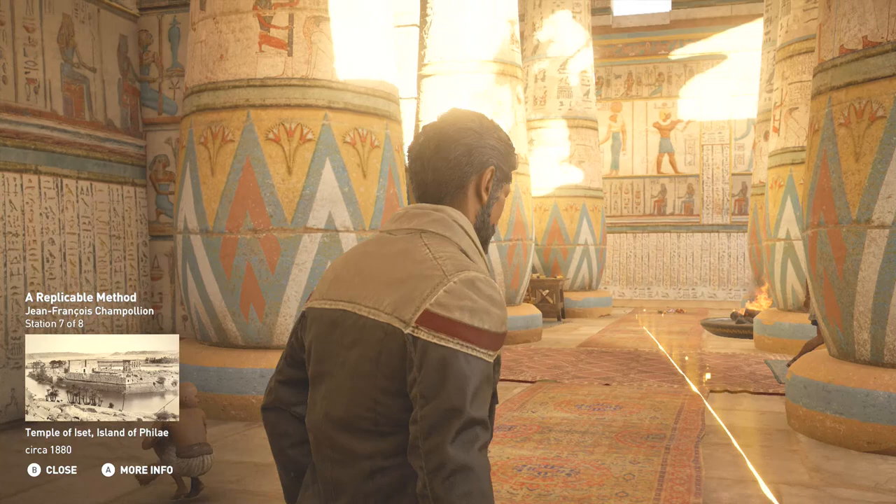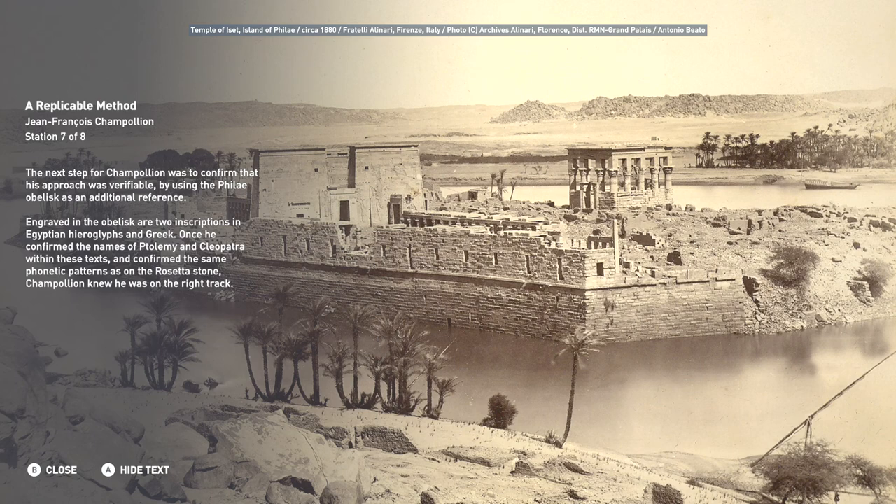The next step for Champollion was to confirm that his approach was verifiable by using the Philae obelisk as an additional reference. Engraved in the obelisk are two inscriptions in Egyptian hieroglyphs and Greek. Once he confirmed the names of Ptolemy and Cleopatra within these texts and confirmed the same phonetic patterns as on the Rosetta Stone, Champollion knew he was on the right track.